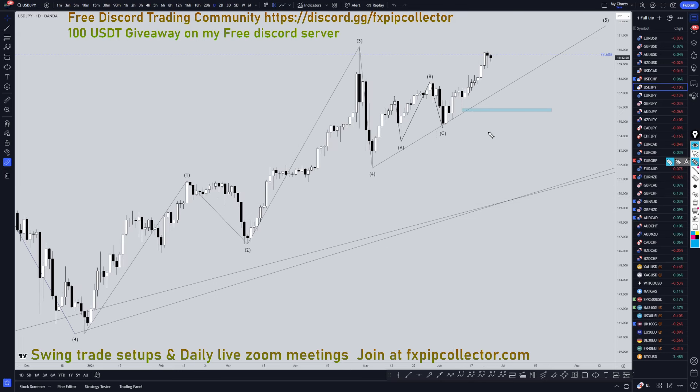Going down to the daily time frame, unless I see a double top and a break of structure at the 78%, I am definitely going to continue to look for longs on shorter time frames.